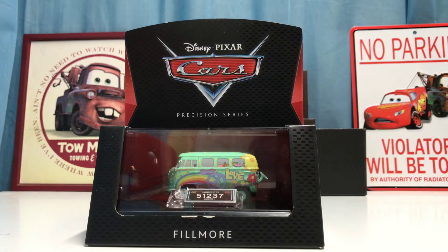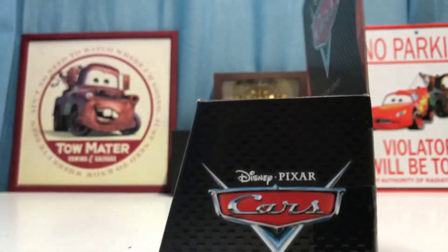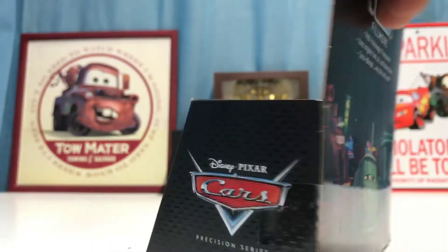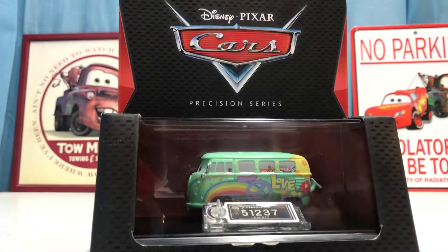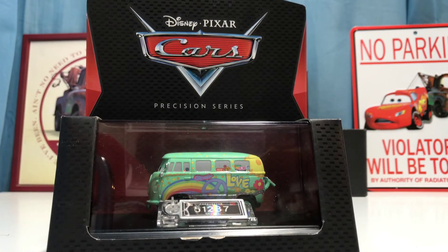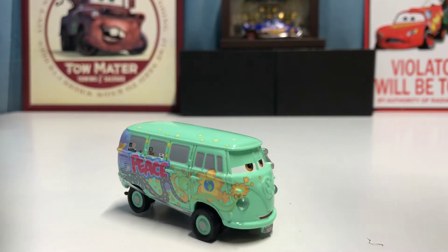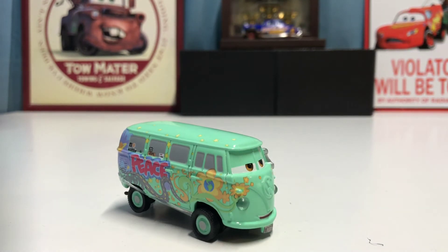Now we're moving on to Precision Series Fillmore. I already showed you the front and back — there's a nice picture of him in Radiator Springs and an adult collector reminder on the bottom left. Let's go ahead and open him up, and hopefully he doesn't have the same problem that Precision Series Flo had — fingers crossed. And guess what — Precision Series Fillmore is NOT on the base! We did not have the same bad luck. It was still pretty hard but not hard enough that I couldn't get him off, so that's really good.